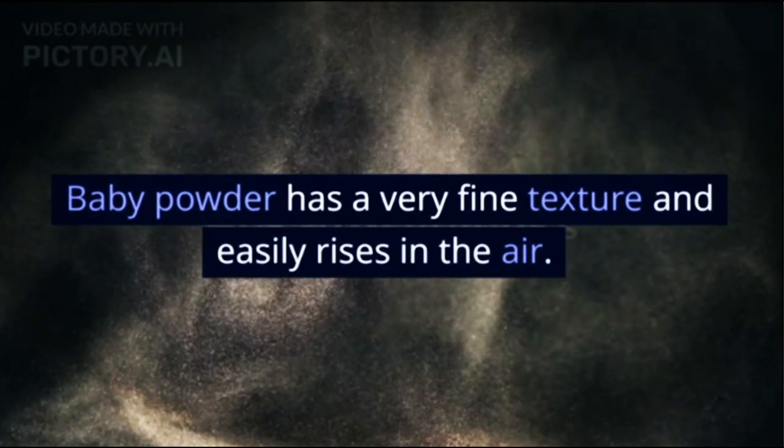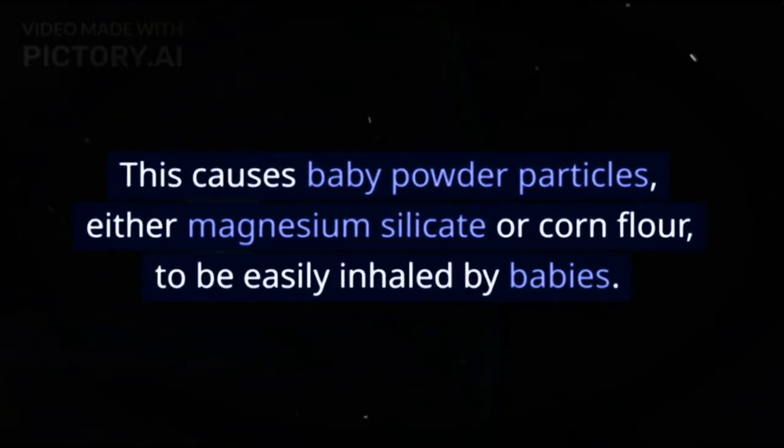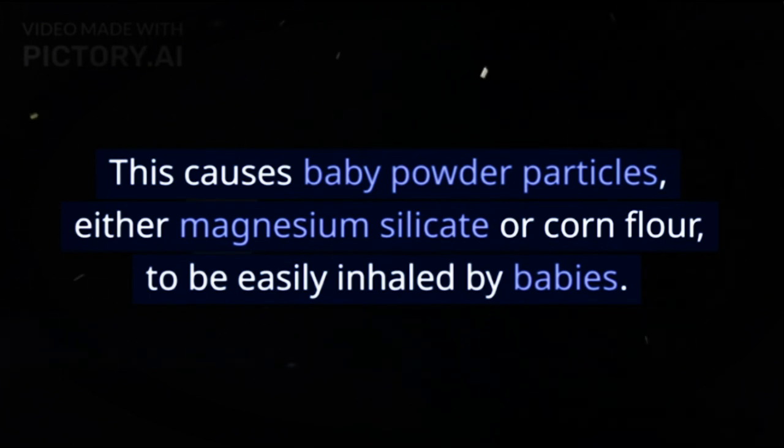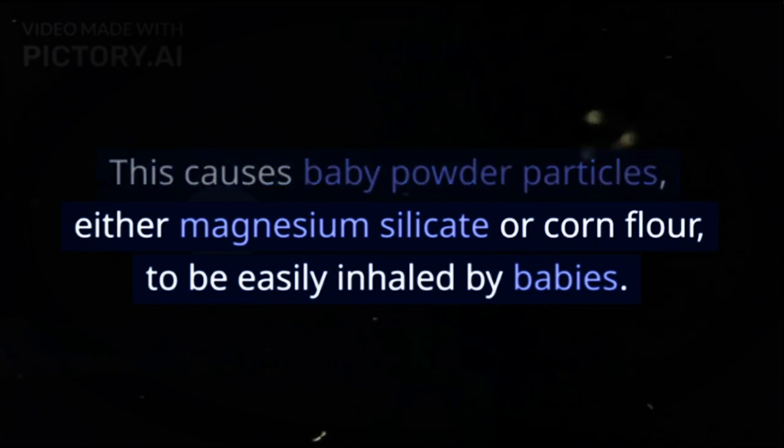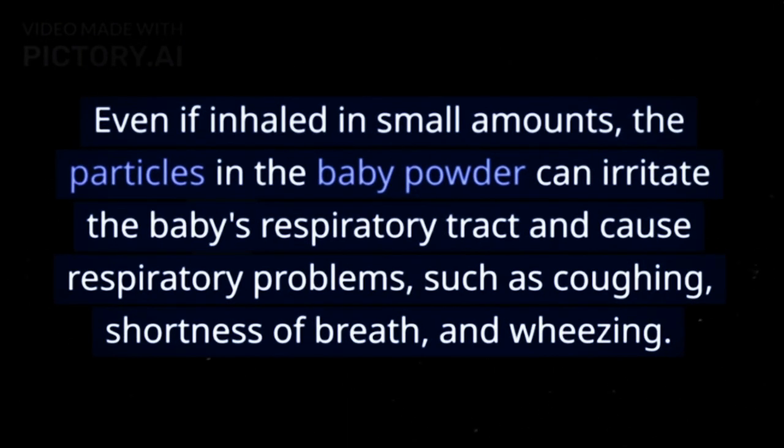Respiratory disorders: baby powder has a very fine texture and easily rises in the air. This causes baby powder particles, either magnesium silicate or corn flour, to be easily inhaled by babies. Even if inhaled in small amounts, the particles in the baby powder can irritate the baby's respiratory tract and cause respiratory problems such as coughing, shortness of breath, and wheezing.